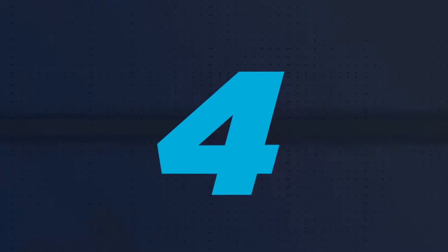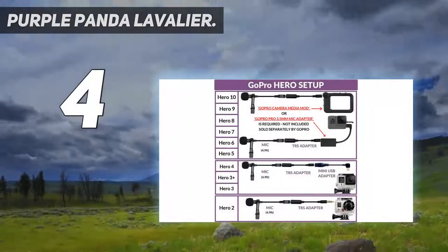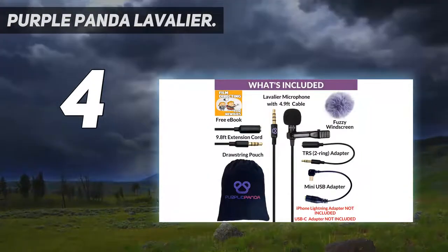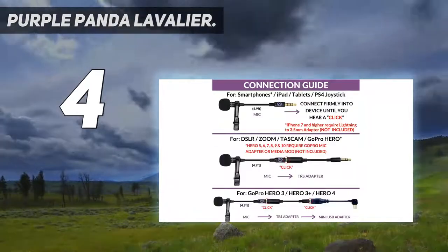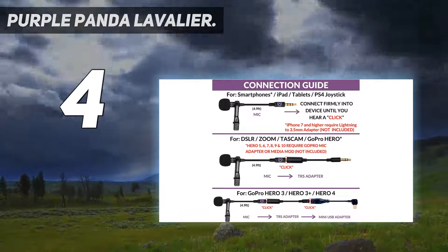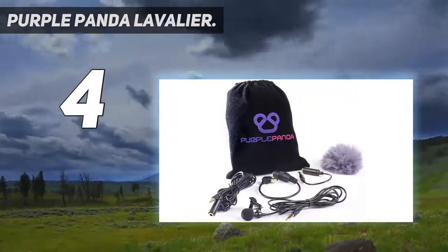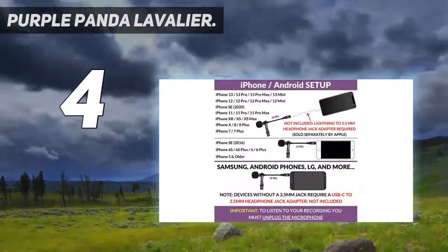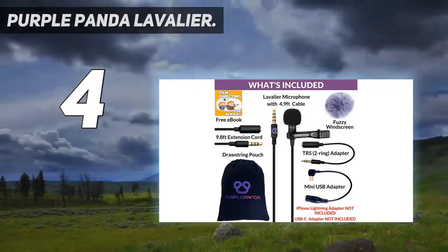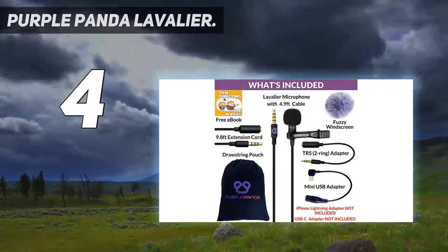Coming in at number four: the Purple Panda Lavalier. Probably one of the easiest lapel microphones to use, the Purple Panda is a pretty loud mic with a clean and nice signal. There is no need for a battery, apps, or extra gadgets — you just plug it straight into your device and start recording. The versatility is evident as the cable comes with a USB adapter. The mic itself is lightweight, discreet, and durable so you can bring it wherever you go.